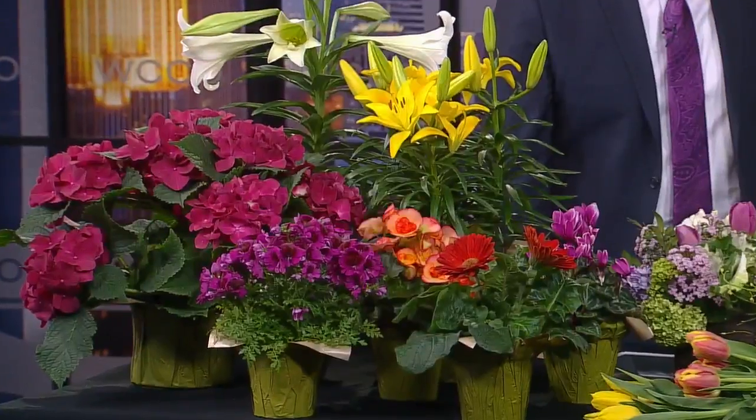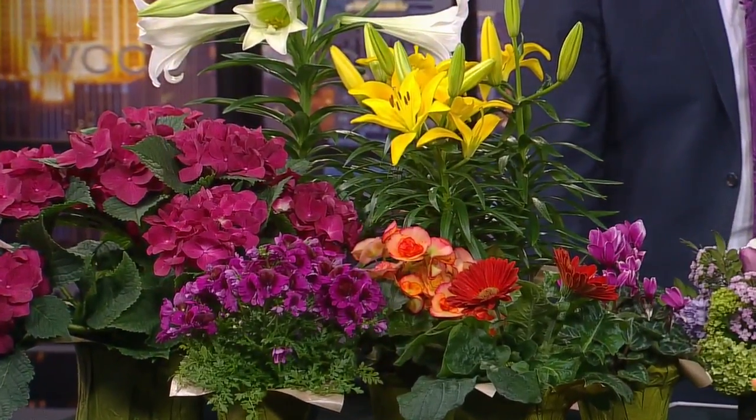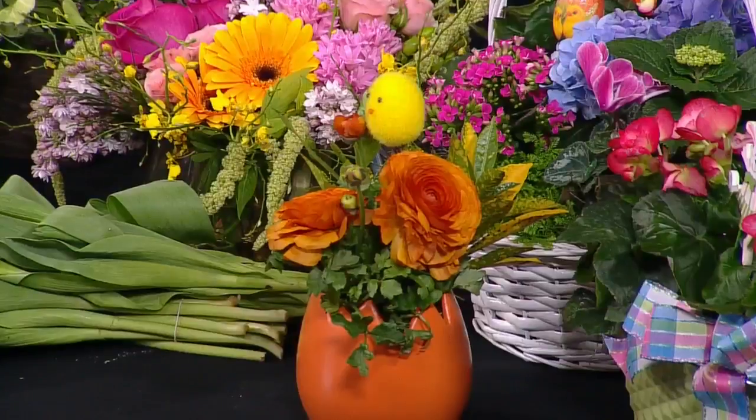Easter blossoms are a nice gift that can also provide a burst of color for spring. Susie Bachman West is here to share some ideas. This time of year there are just so many blooming plant options — cut flowers, gardens to decorate your home, to put on your Easter or Passover table. And with those traditions, like so many other holidays, flowers do play an important role in traditions and family gatherings.